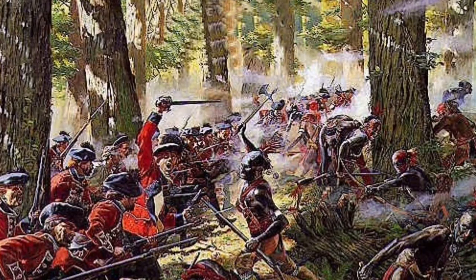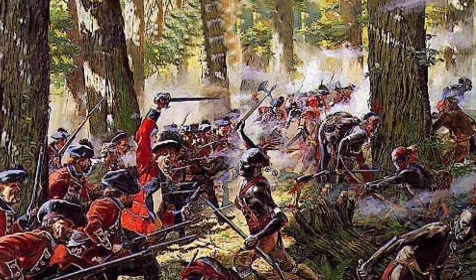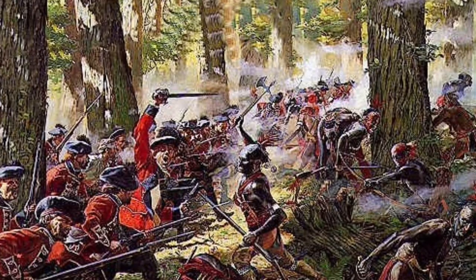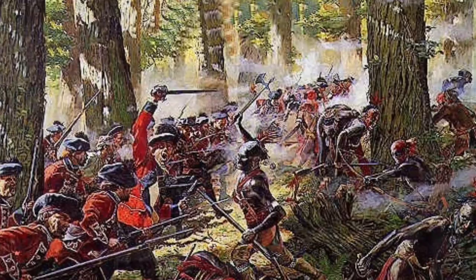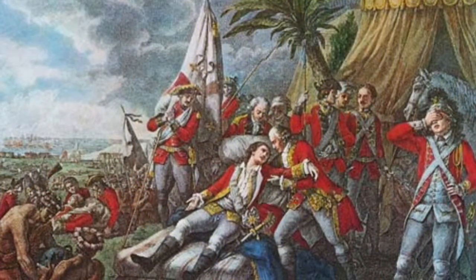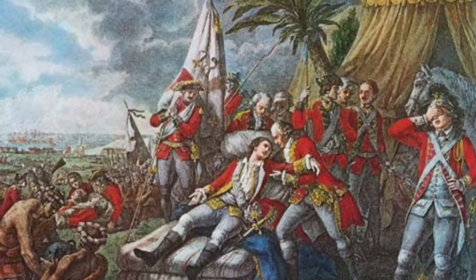The French were able to quickly defeat young George Washington, Edward Braddock, and Governor William Shirley of Massachusetts during 1754 and 1755. In 1755, Governor Shirley moved hundreds of French settlers of Nova Scotia to separate British colonies because he feared that they would ally with France if a military confrontation occurred.